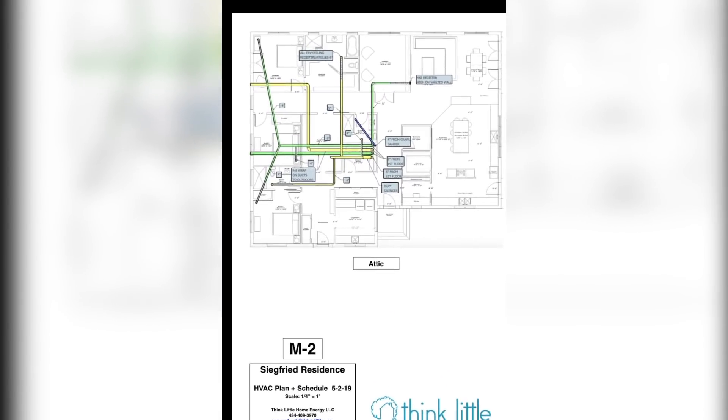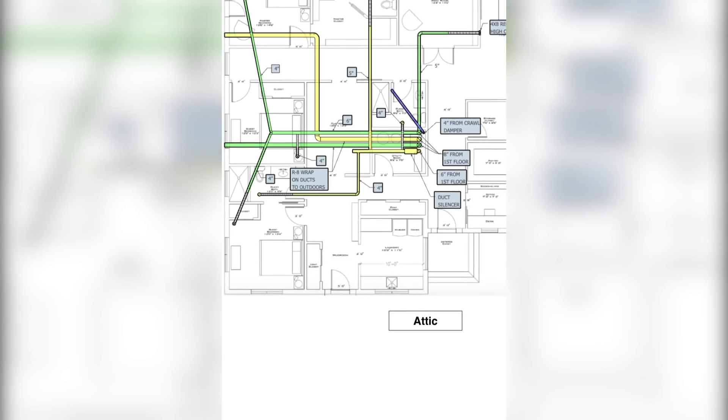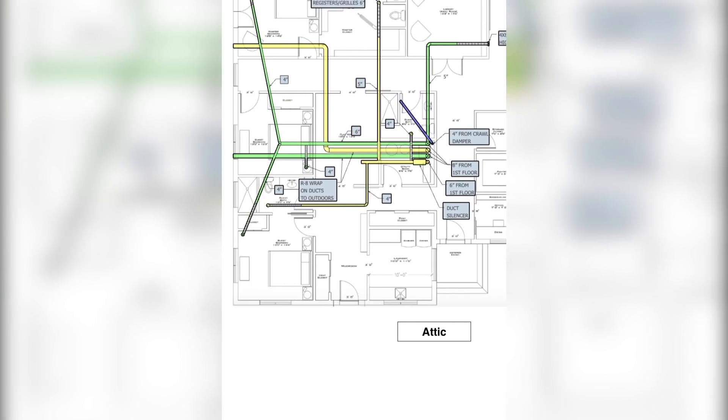This shows the ERV, which is how we are ventilating this house. It is a completely independent duct system. The green represents the fresh air — we have fresh air going to each of the bedrooms, as well as fresh air coming from outside. The yellow is the exhaust duct, where each bathroom is being exhausted, and also the kitchen, which is not shown here. This is designed to run 24/7, so we are constantly providing fresh air to the living space as well as removing stale air from the bathrooms.